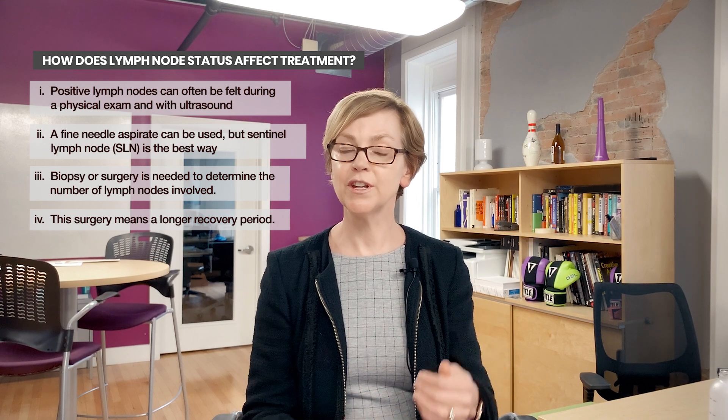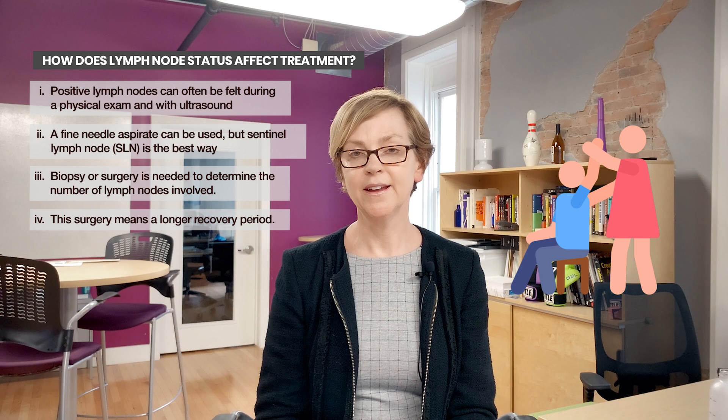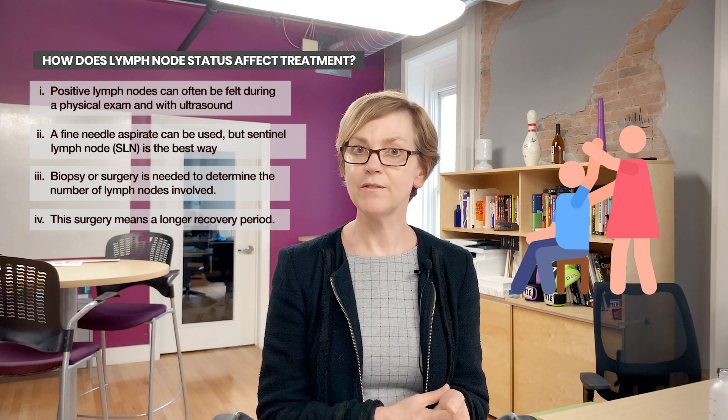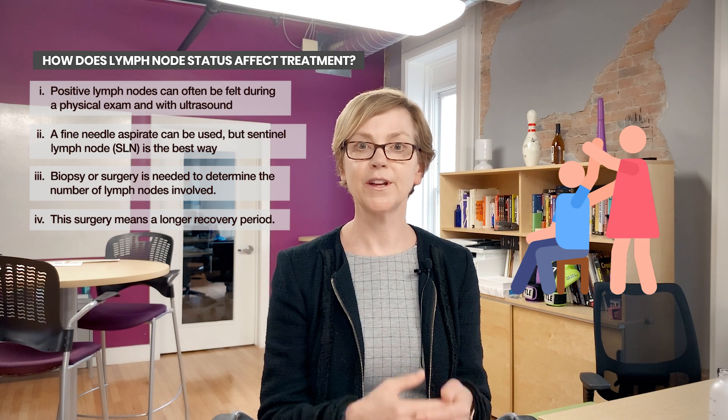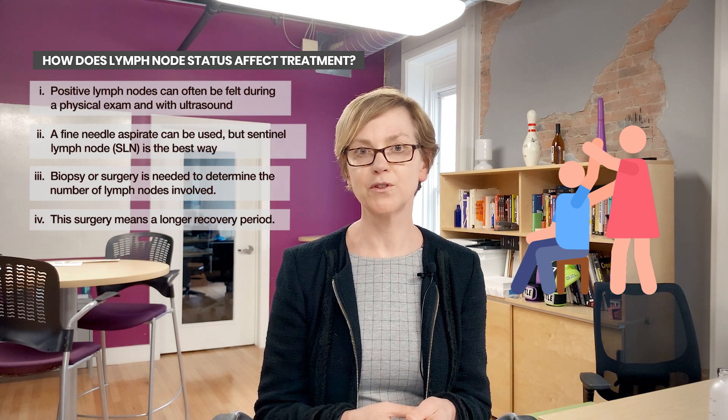To retain your arm function and range of motion, you'll be instructed to do exercises after your surgery. If you still have problems with your range of motion after lymph node assessment, a physical therapist can help you get that range of motion back. It's important to let us know if you have any restriction or continued pain when you move your arm.